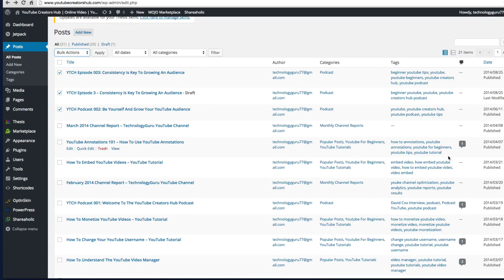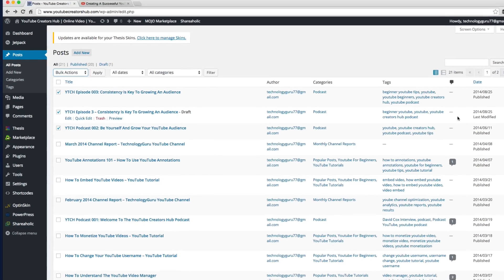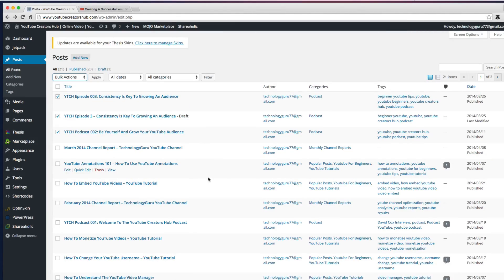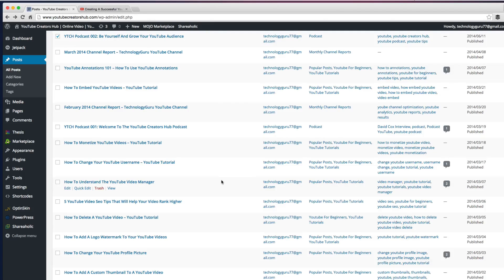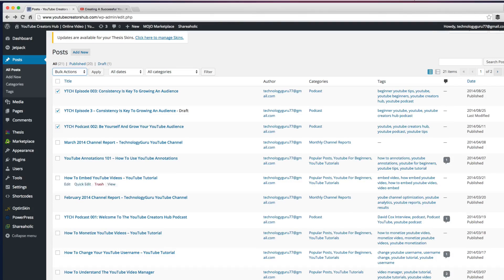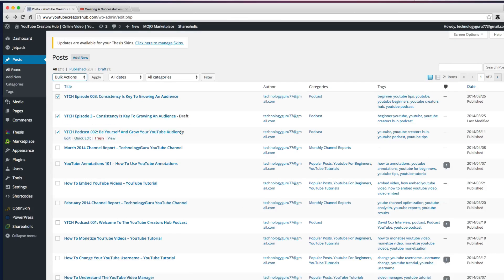You're also going to see how many comments those posts have, as well as the published date of each specific post. I'm using an older site for this tutorial, so mine were published about a year ago, but you can sort your posts by clicking on Date, Tags, Categories — whatever that may be, all right here.